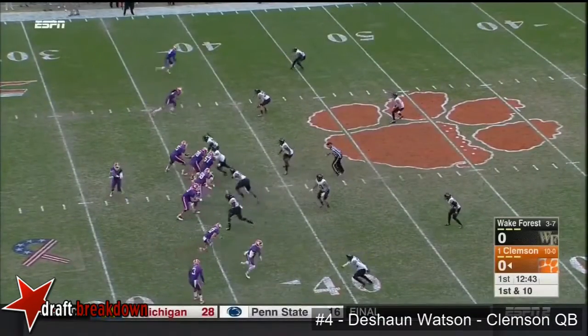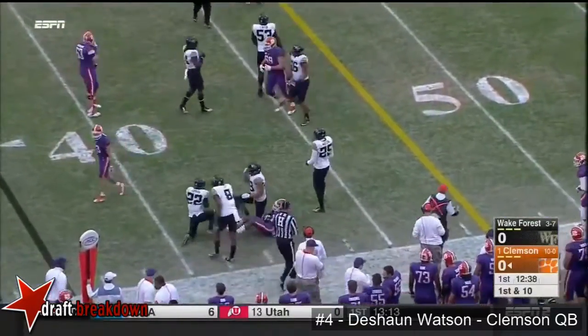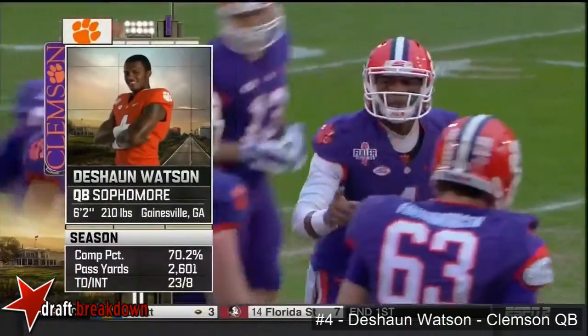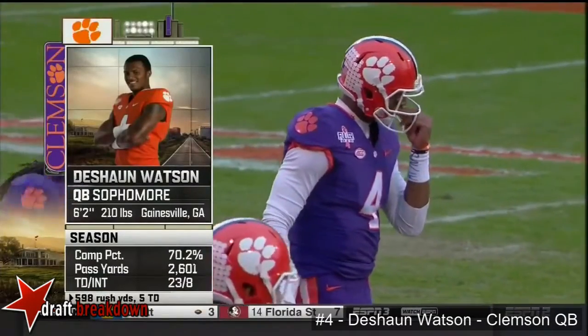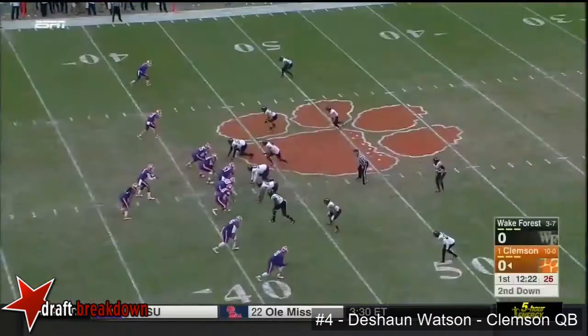Watson and the offense, and very quickly Clemson will pick up eight — throw to Scott, gain of up to six yards out to the 43-yard line. Impressive to me is the completion percentage for Deshaun Watson, and it gets better into the fourth quarter as the game goes on.